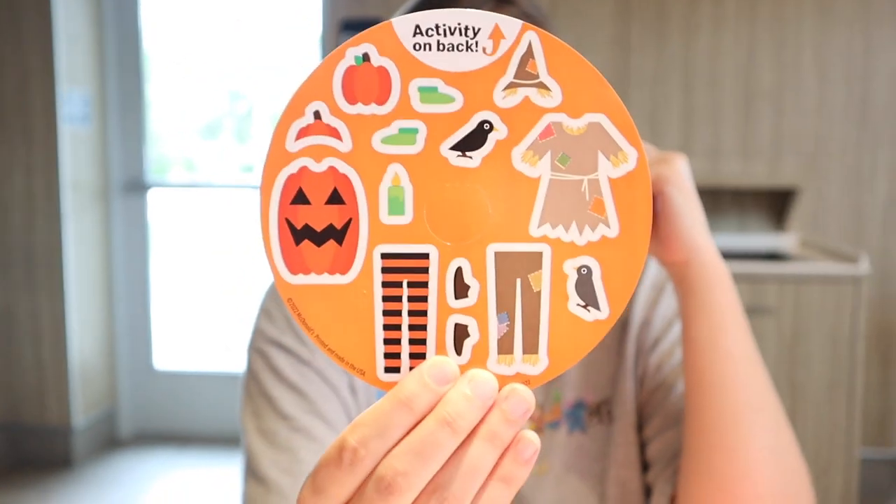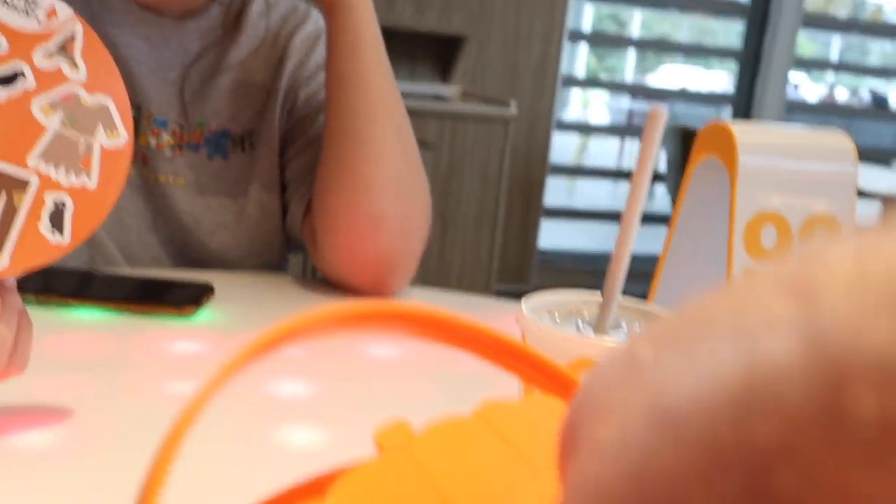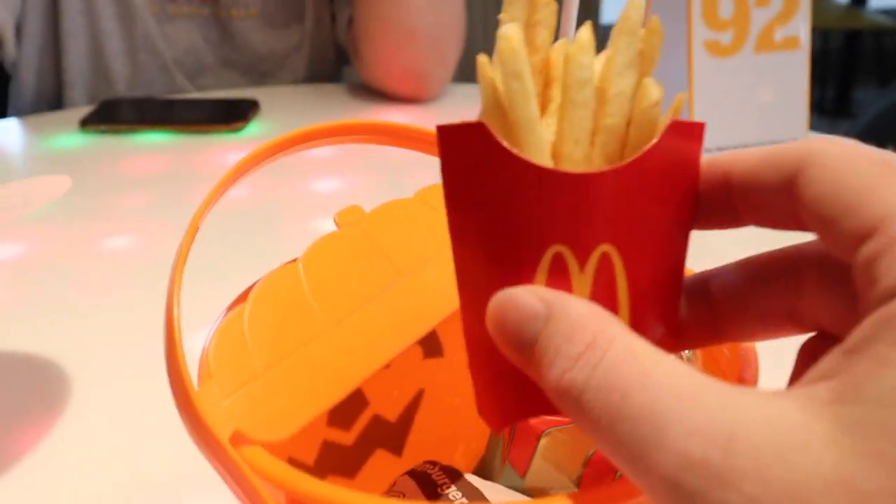We got them all! Show us the stickers for this one. This one has a pumpkin and a scarecrow — super cute. You can put them on the skeletons just like the other ones. And they even have the little fry container inside — that's adorable, it's like for an American Girl doll.